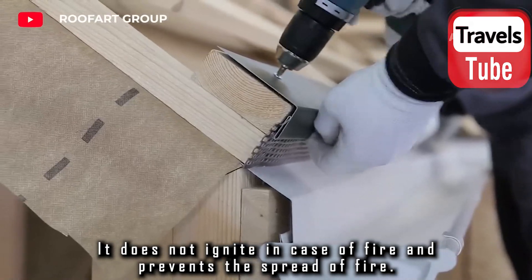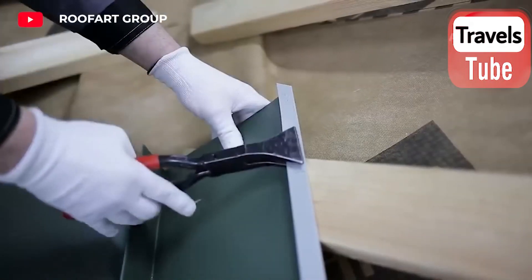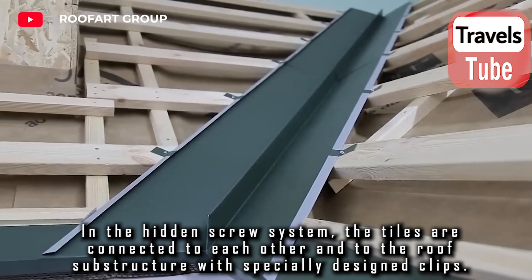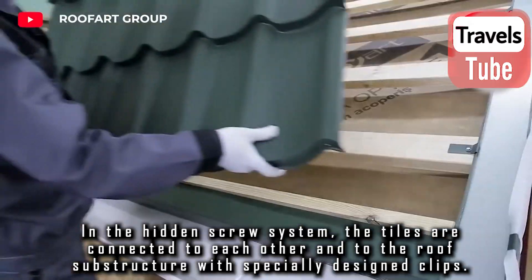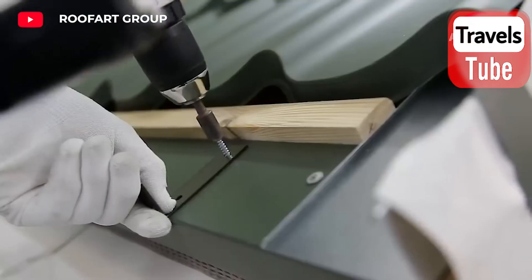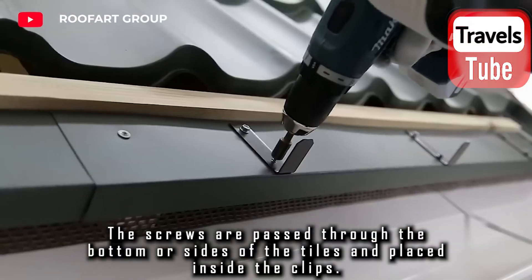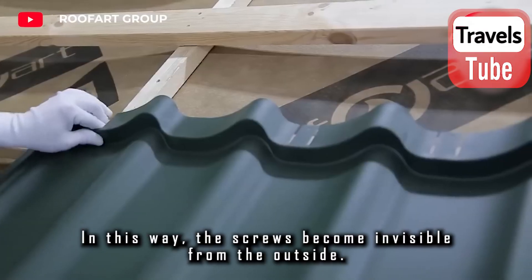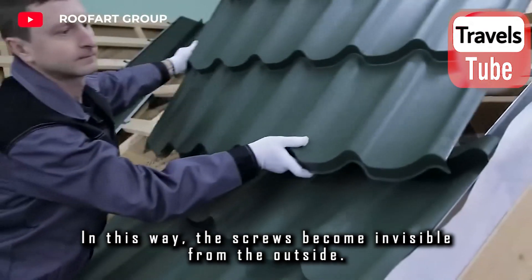The system does not ignite in case of fire and prevents the spread of fire. In the hidden screw system, the tiles are connected to each other and to the roof substructure with specially designed clips. The screws are passed through the bottom or sides of the tiles and placed inside the clips. In this way, the screws become invisible from the outside.